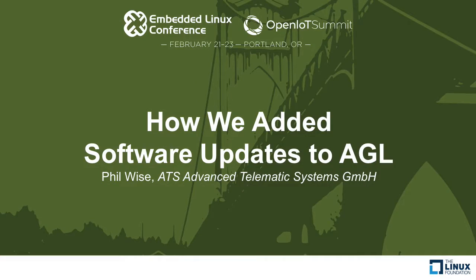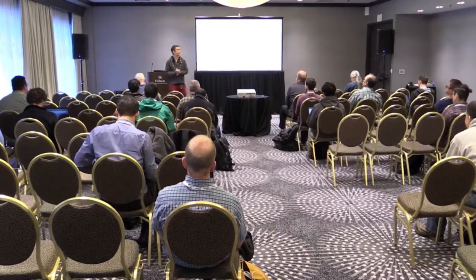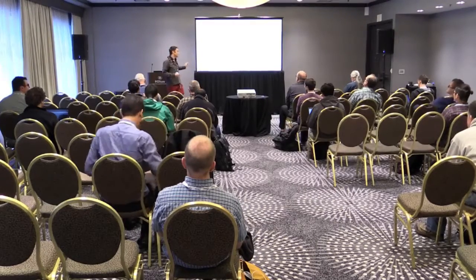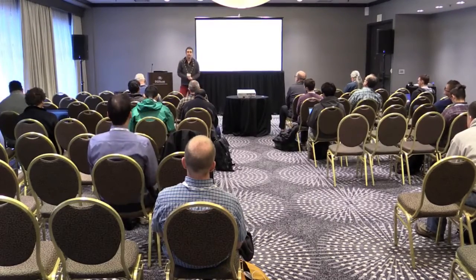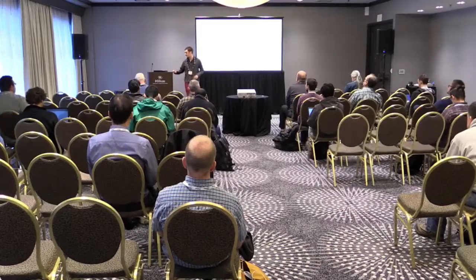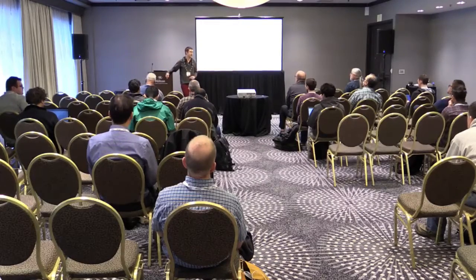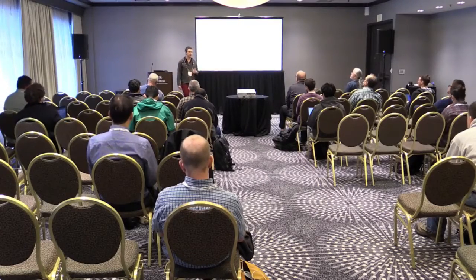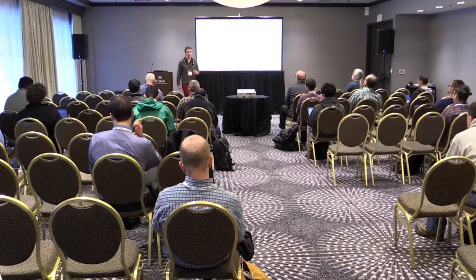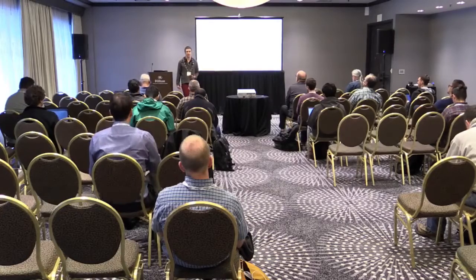Thank you all for coming. Hope everyone had a good lunch. I want to talk today about how we added software updates to the AGL Linux. I'm from a company called ATS, Advanced Thermal Systems. We do open source connected mobility work for the automotive industry.